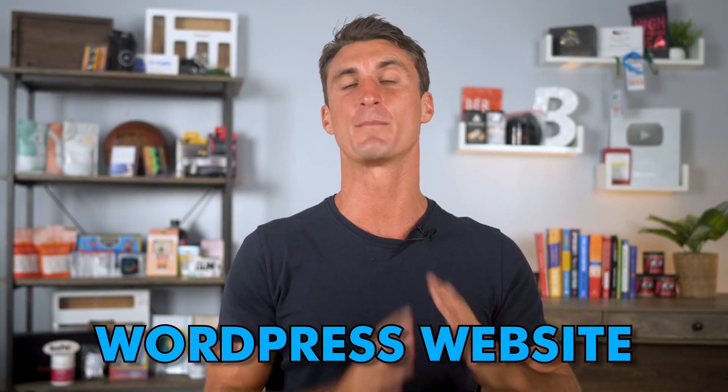I'm going to show you the five easiest ways to make money using just a WordPress website. I'm going to show you all of this in just five minutes. But the first step is to create a WordPress website.